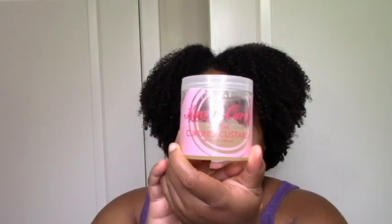Then there's the Kinky Curly Curling Custard — the original. This is one of my favorite gels. It's moisturizing, it's defining, it does everything I need it to do. I will definitely repurchase this. A little goes a long way, trust and believe. This is the love and the repurchase.